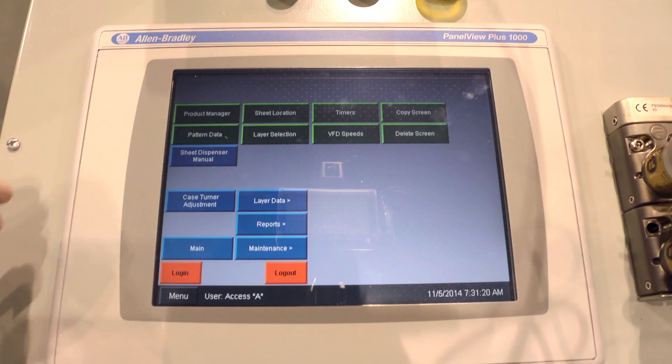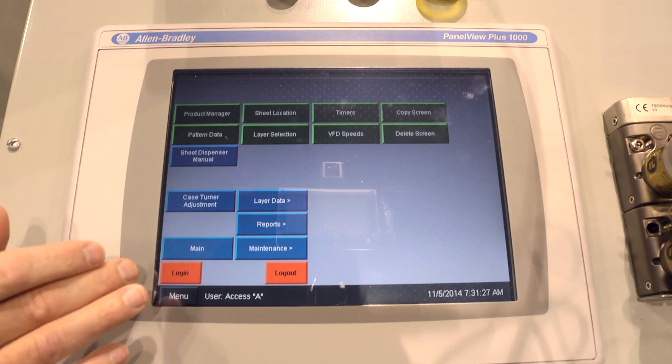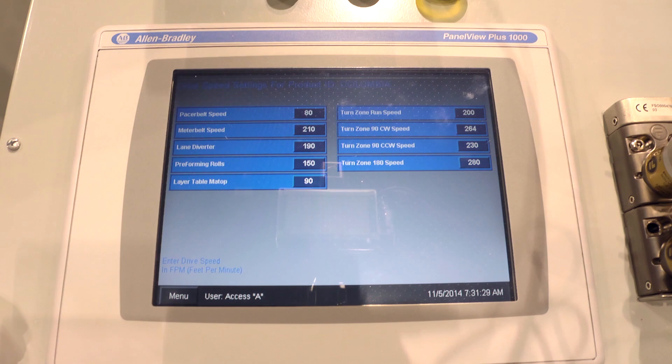Our customers can also add a pattern or modify an existing pattern simply from the HMI on all of our palletizers. What makes this possible is Columbia's advanced product manager software, which is standard.